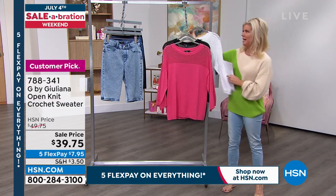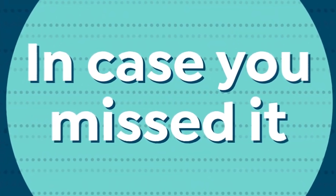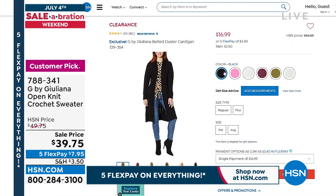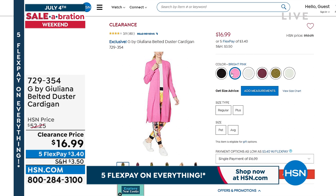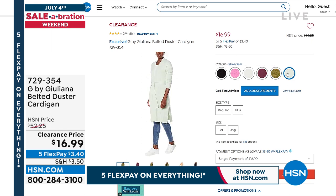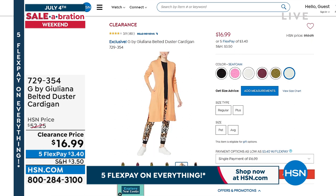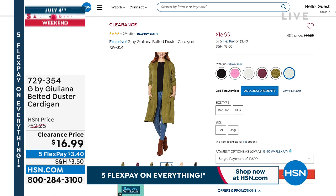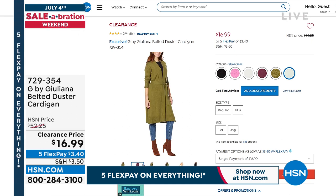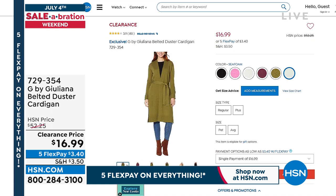Great for gifts, and with five or six monthly flex payments on an HSN charge card it's very affordable. In case you missed our cardigan — a little belted cardigan with a cashmere hand — it's at $16.99, item number 729354. Check it out on hsn.com. It has a fantastic special price and is available in petite and average sizes.